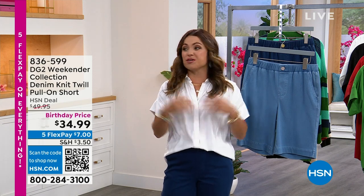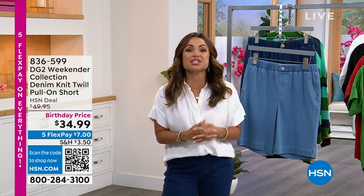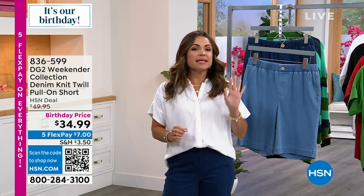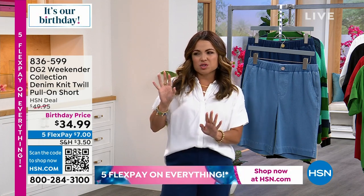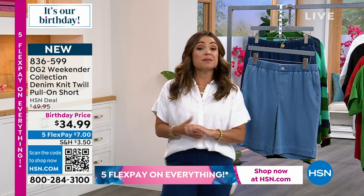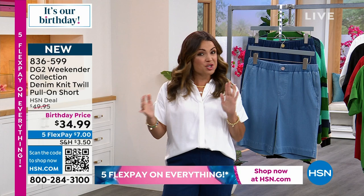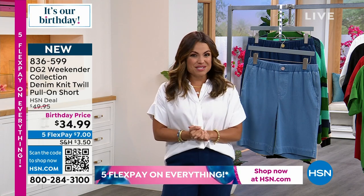We've got brand new looks for you and great sale prices — it's all from DG2. This is an incredible brand that is all about bringing you easy, elegant, with a twist of fun that is absolutely meant for every body. Whether you are petite, tall, average, curvy, or not, you're gonna love the pieces we have for you.